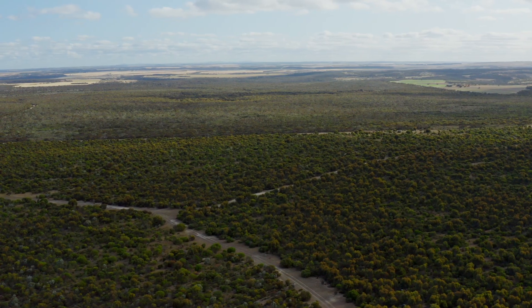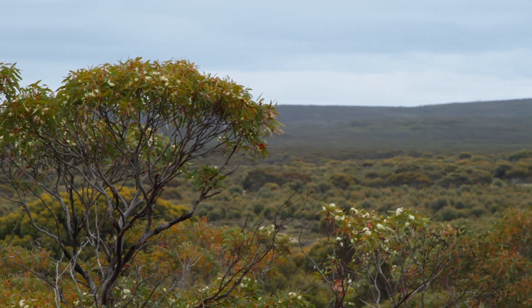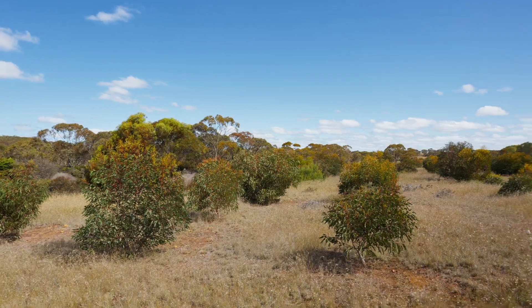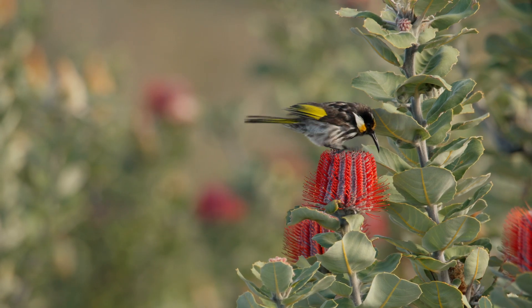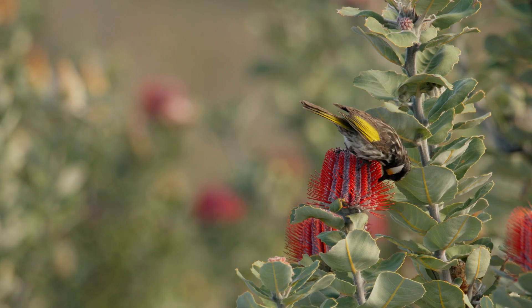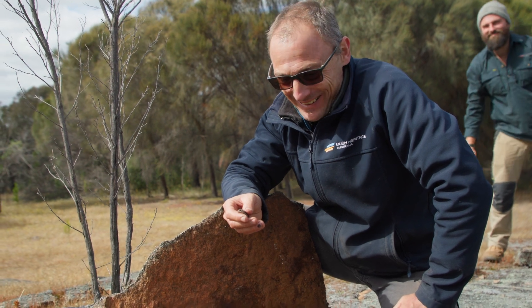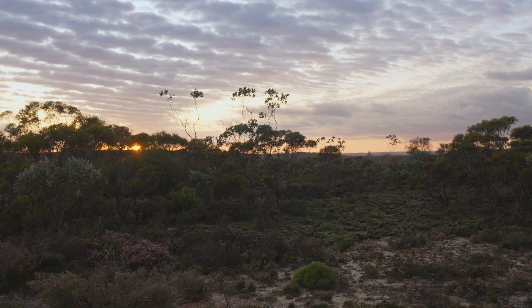In Bush Heritage, what we're doing in this area is we're planting more bush. We're revegetating what were paddocks, putting the native flora back, and then the fauna comes back on its own — and we're having a lot of success with that. It's very heartening to know that if you build it, they will come. By restoring native vegetation, we're providing real strong habitat for those animals to return.